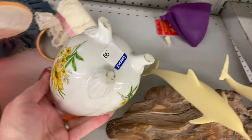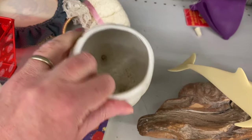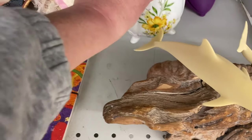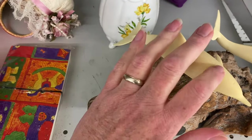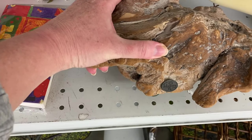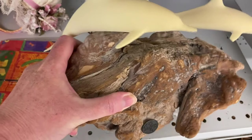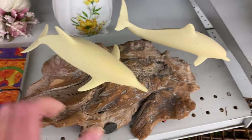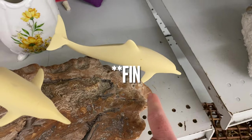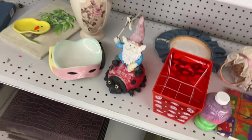There's an egg for $0.99. Ceramic. John Perry. $7.47. Oh look, his wings broke.